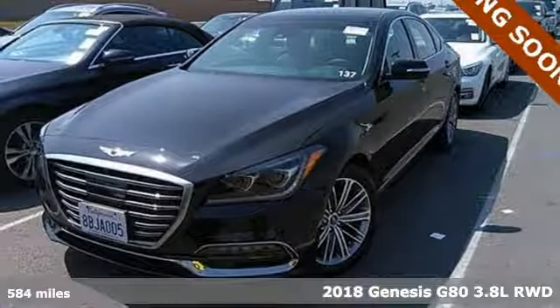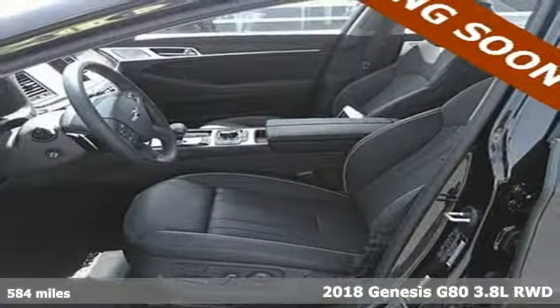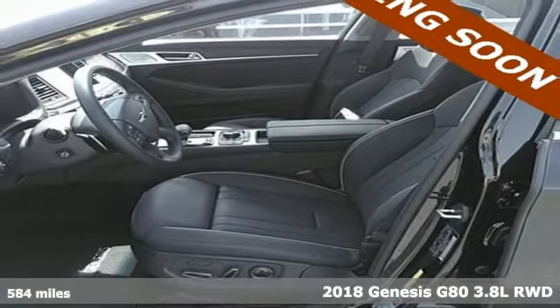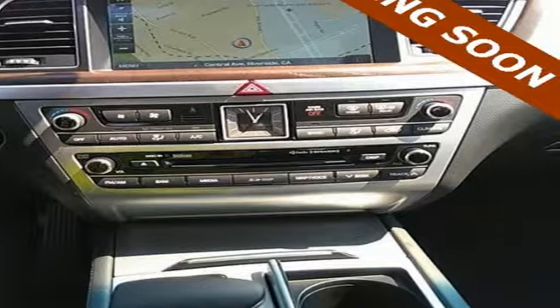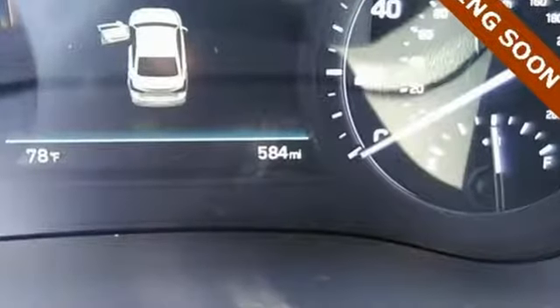Here's a 2018 Genesis G80. Like a breathtaking athlete, this sedan's performance is as graceful and beautiful as it is powerful. You'll look forward to every drive with features like these.